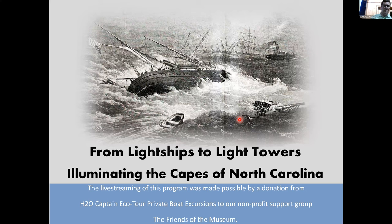Today's topic is 'Light Ships to Light Towers: Illuminating the Capes of North Carolina.'